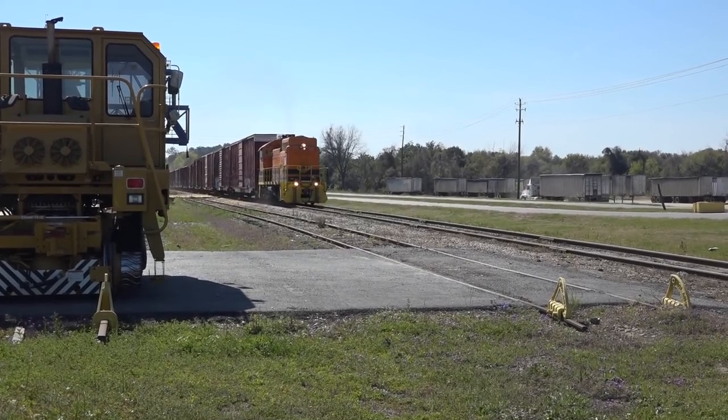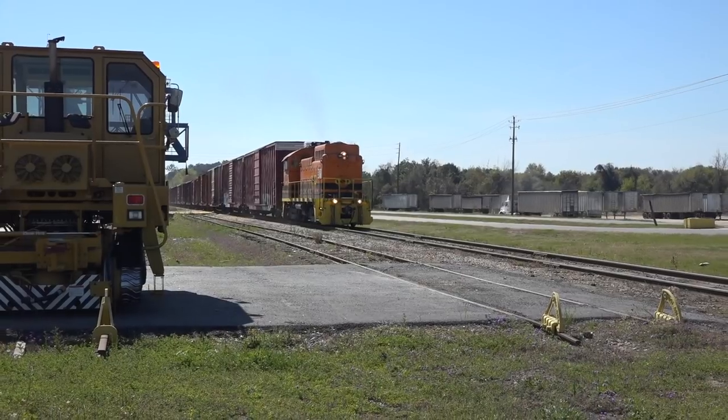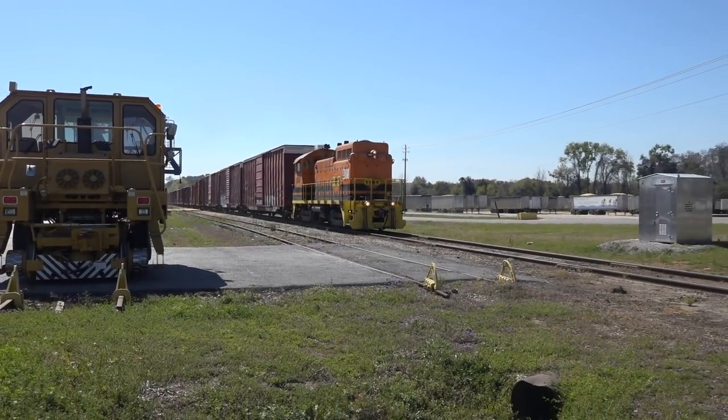I shot up to Old Clydeville Road to get a shot of the train rolling at speed, which appeared to be about 20 miles per hour.